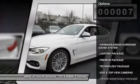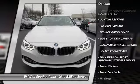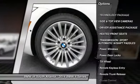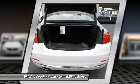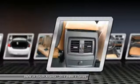Anti-lock braking system, traction control, power passenger seat, Bluetooth wireless data link for hands-free phone, air conditioning front, home link garage door opener, power steering, cruise control, aluminum wheels, floor mats.